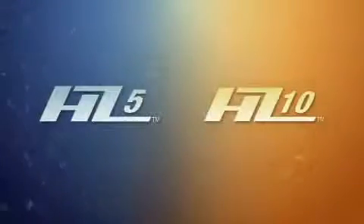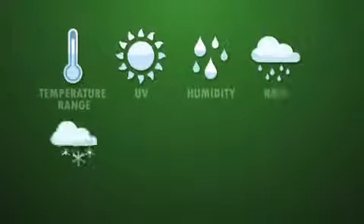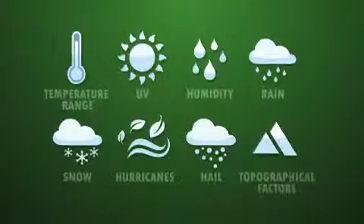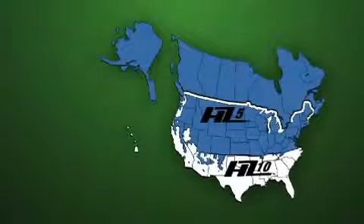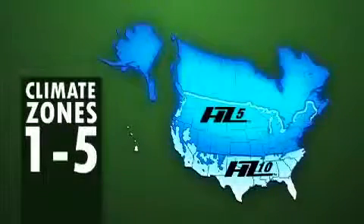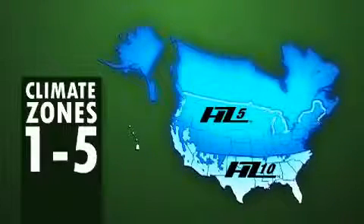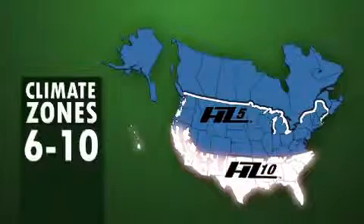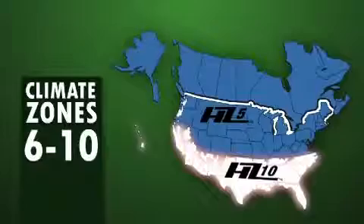The first step in establishing the Hardee Zones was the creation of a climatic map. In developing this climatic map we used eight climatic considerations such as temperature range, precipitation, and humidity. We used these eight climatic variables to arrive at distinct climatic zones. An index score of 1 to 5 means extreme cold, large temperature swings, and snow and ice are prevalent in the region, whereas an index score of 6 to 10 means that heat, sun, and humidity and rain are prevalent.